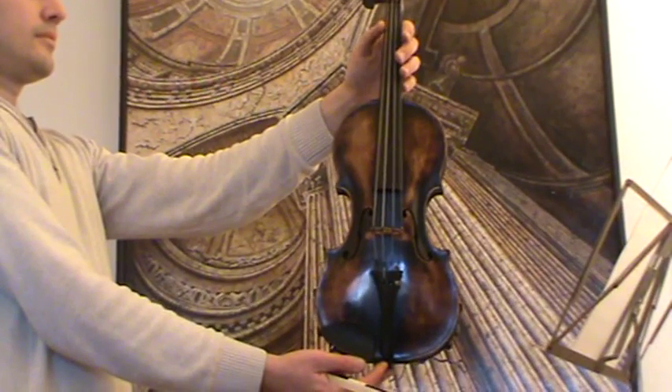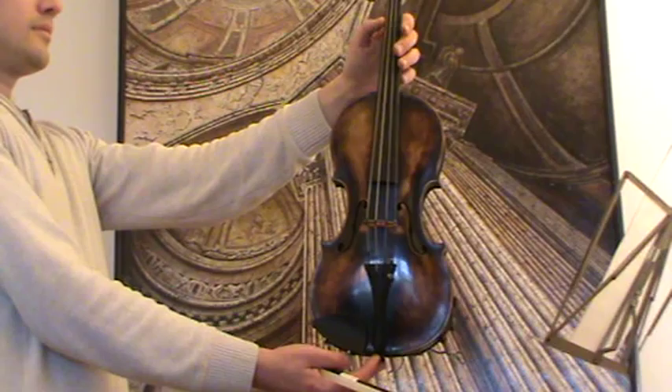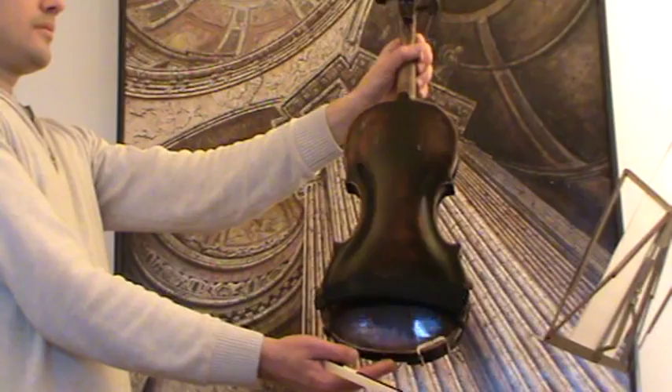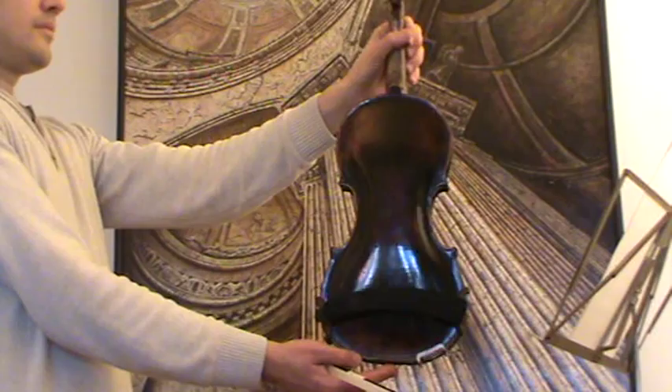Here we have a nice old 4/4 violin labeled Collin Maisin, Paris. We would estimate its age around 1920s, 1930s. It has a finely grained spruce front and beautiful flame maple one-piece back. It's going to be played with a newly re-haired bow.